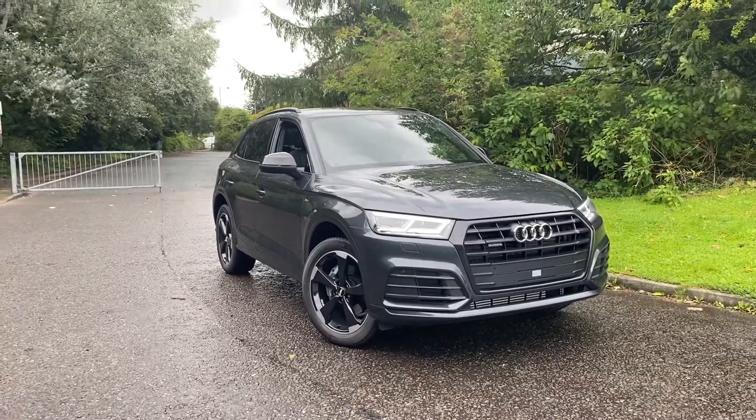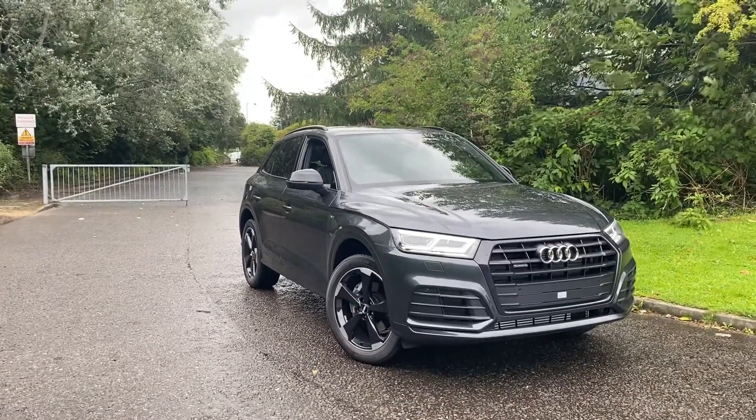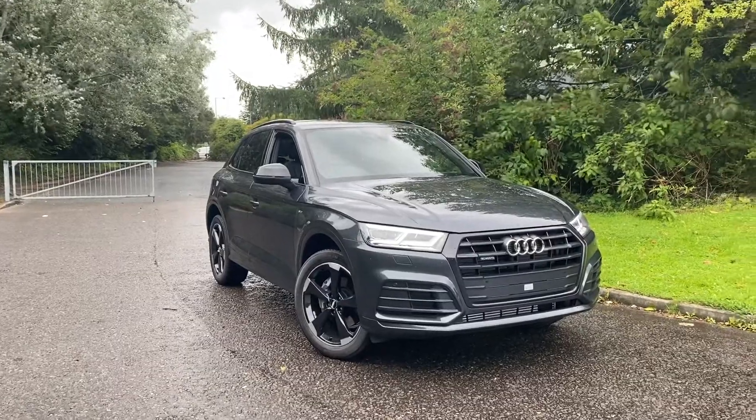This car comes with the LED interior lighting package, the high gloss package and the titanium black styling package with the black roof rails and the black door mirrors.